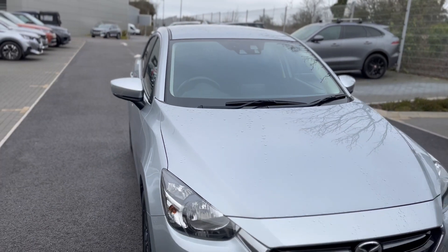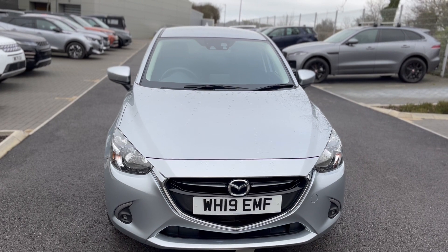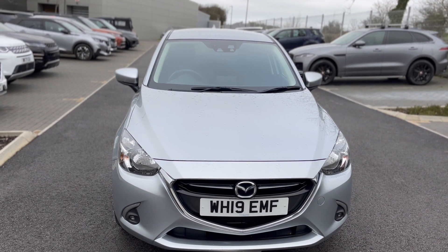Please give us a call on 01872 713333 to arrange a test drive, and if you've got any questions don't forget to give us a call.